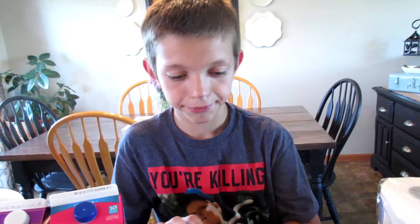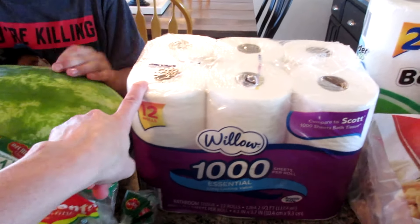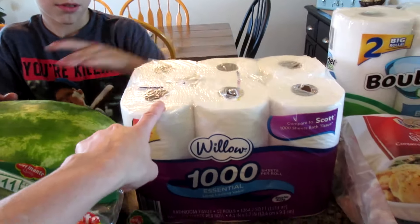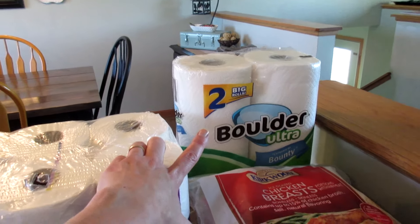Michael, do you want to say hi? Hi! What do we got here, buddy? It's actually 12 — it's like 2 layers — so it's 12 rolls of toilet paper. We got a couple of paper towels too.